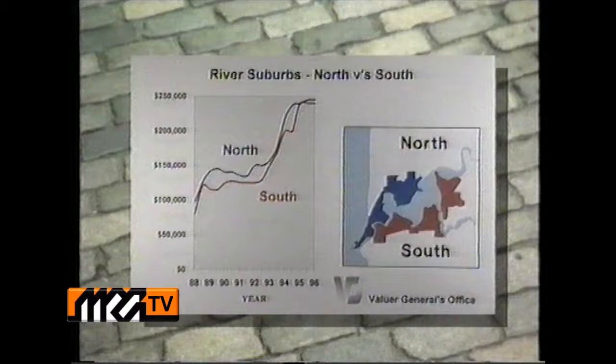Today I'm joined by Paul White, Manager of Research and Client Services at the Valuer-General's office. For those looking for an investment, would you suggest to buy north or south of the river? If we're going to answer that question accurately, we need to divide the market into three segments: firstly, the suburbs that lie on the river, then the inner suburbs, and then the outer suburbs. We've used the Value Watch properties in each suburb, grouped them according to that criteria, and that's enabled us to analyse investment over the last eight years.